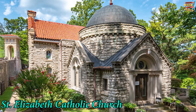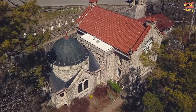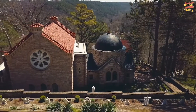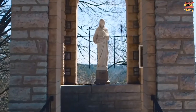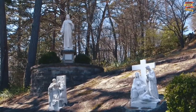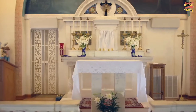St. Elizabeth Catholic Church is an inspirational landmark of Eureka Springs. It's over a century old and is now included in the National Register of Historic Places. The passage leading to St. Elizabeth Church is lined with the Stations of the Cross, and a small prayer garden can be found at the side of the building. Visitors enter the church through an adorable bell tower.